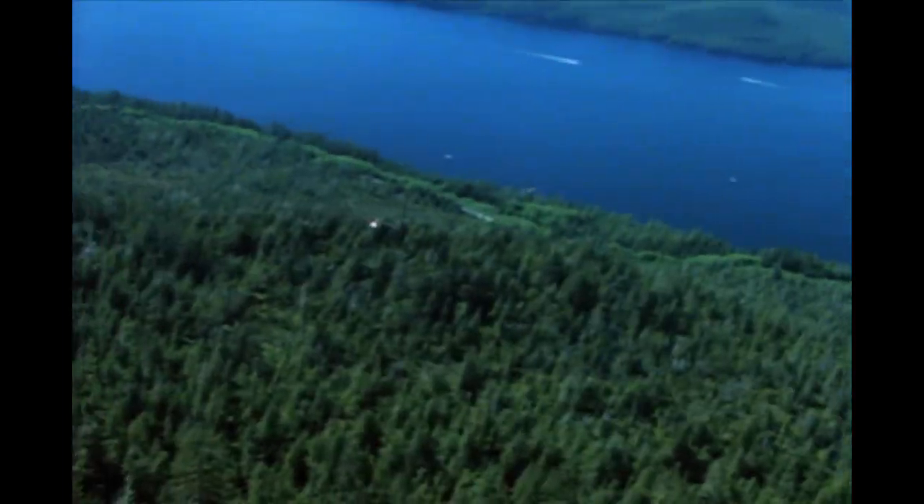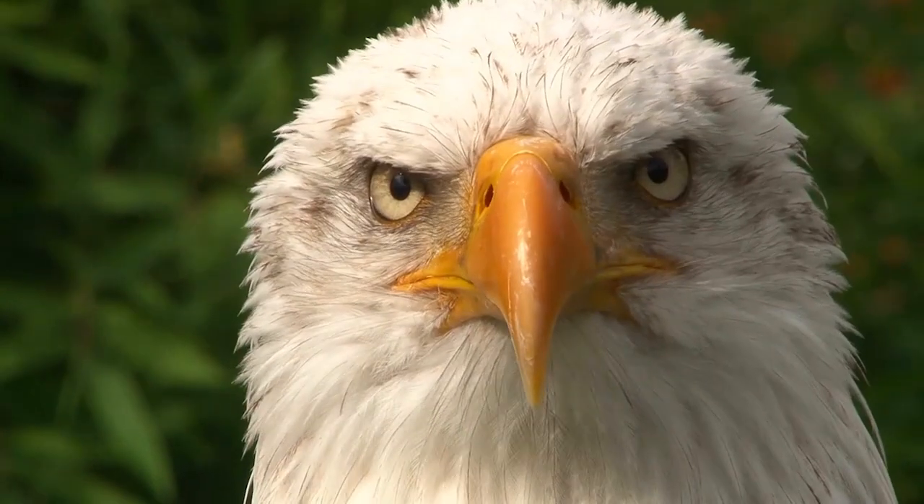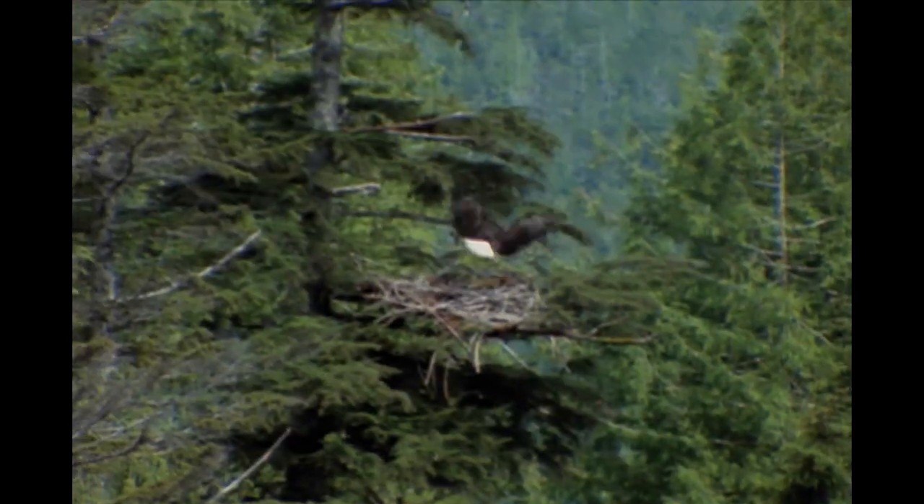Bald eagles have made the ultimate comeback in the animal world. Their population was nearly extinct and now has grown to numbers never seen before. Have you ever wondered how eagles see the world from up in the sky?